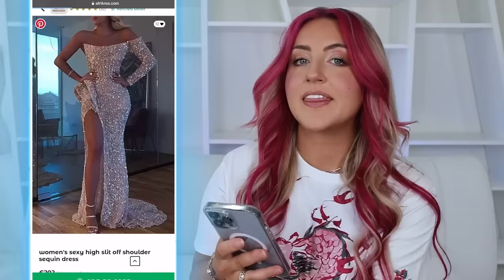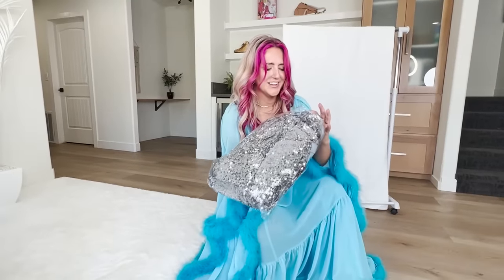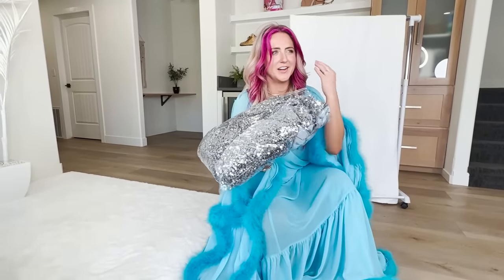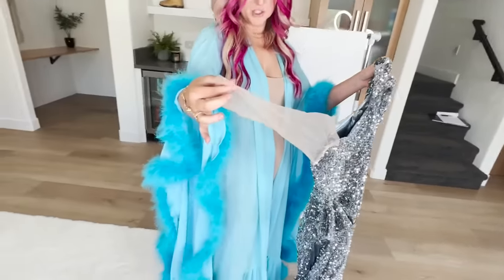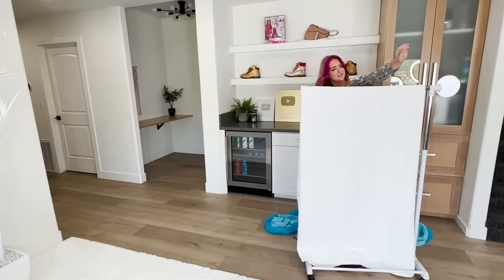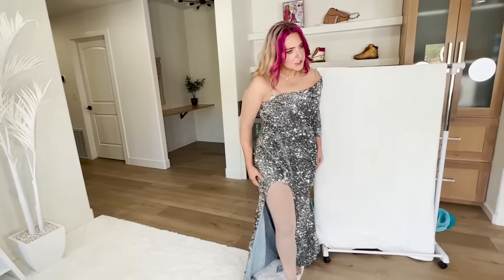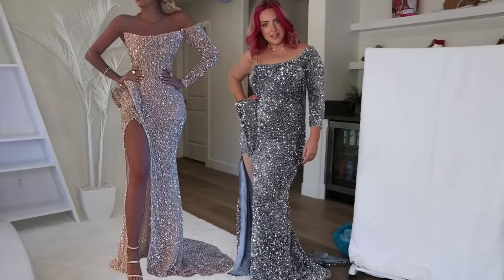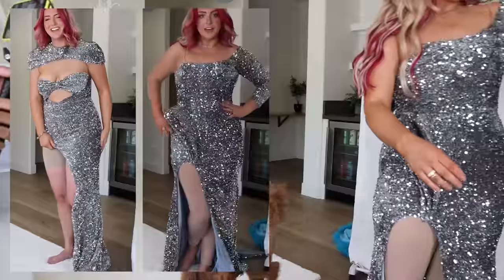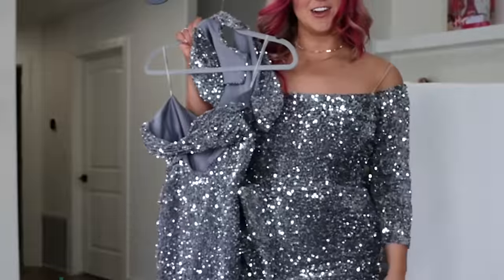This dress is like the definition of a Pinterest dress — the full sequin, another one-sleeve moment. This dress is $200. Let's see if it ends up being worth it. It literally looks exactly like the one I just tried on earlier. Why did they put that mesh sleeve on? That's so unnecessary. Is the sleeve supposed to be this short or full length? This actually isn't bad — I actually really like this one. I think it looks like the pin, though it's definitely a darker silver than the picture.